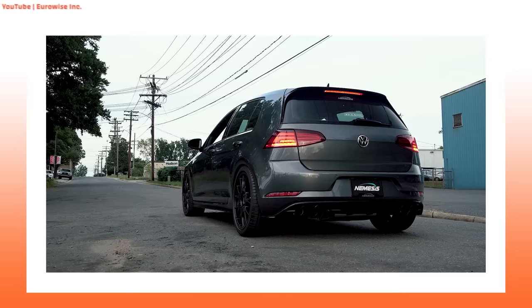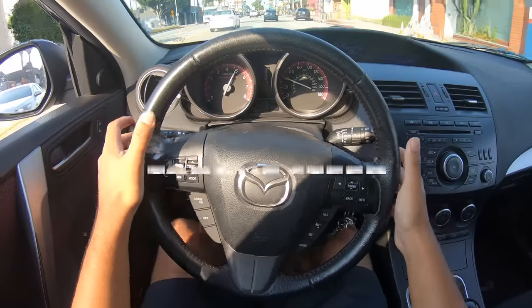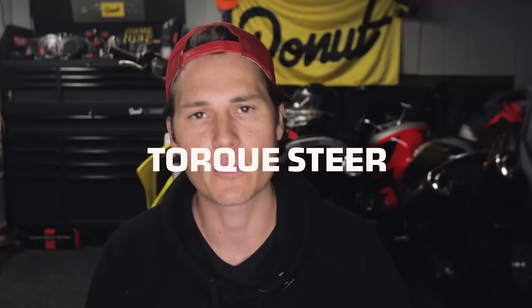VAQ also uses a preemptive diff lock system for launching off the line as quickly as possible, as well as neutralizing that pesky torque steer that front-wheel drive cars can be plagued by. So it is safe to say that the VAQ limited slip differential is a pretty key piece to applying the GTI's power down to the road properly.